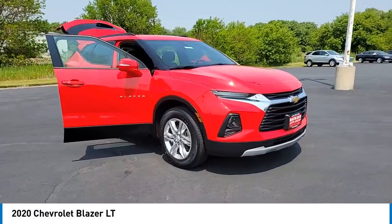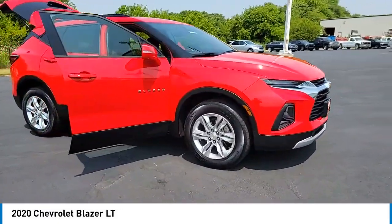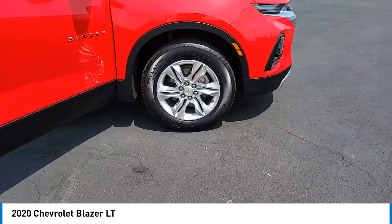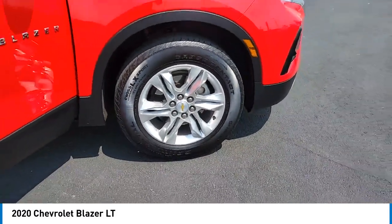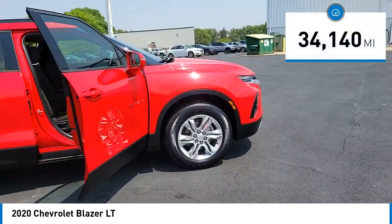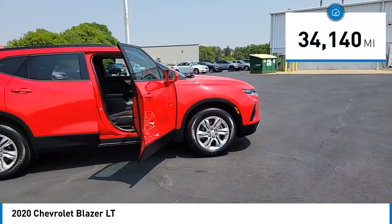We are pleased to show you the 2020 Blazer. Chevrolet Blazer is fun to drive around town, comfortable to ride in, and decently capable off-road. This vehicle has less than 35,000 miles.